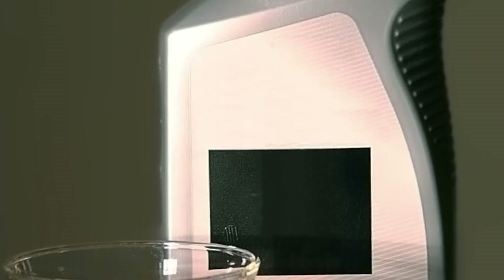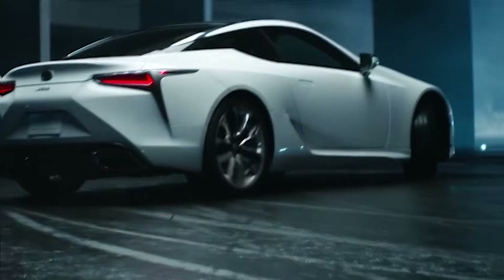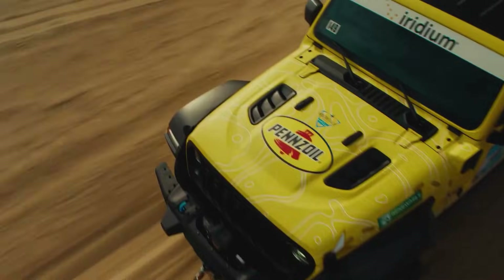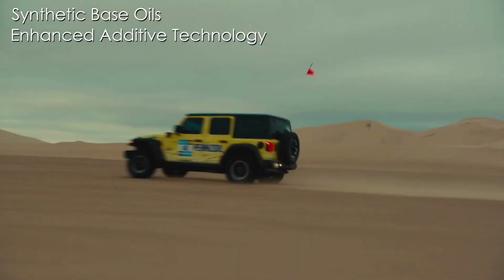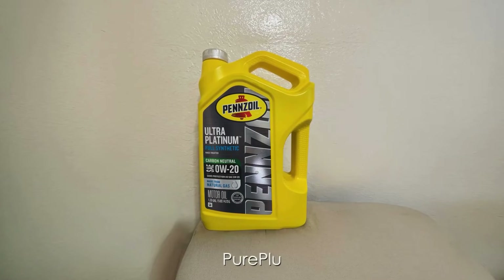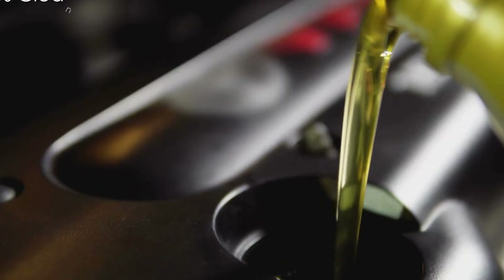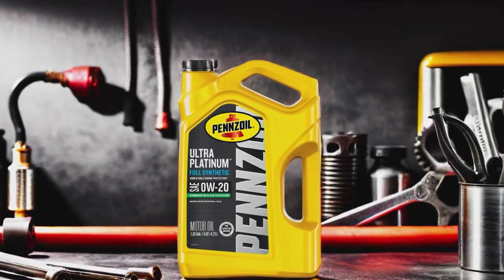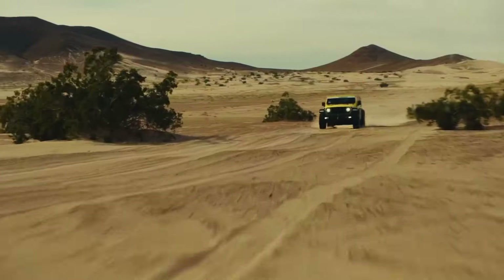No sludge, no varnish — just spotless metal. It holds up under heat, traffic, and long drives. It just stays slick. Lab data backs it up: 65% cleaner pistons than standard synthetics and low oxidation even past 7,000 miles. That's rare. Sure, it's not the cheapest jug on the shelf, but if you drive a DI or turbo engine, it's worth every penny. You can even feel it — smoother cold starts, quicker oil pressure, sharper throttle response. This is one of those oils that actually rewards good maintenance.